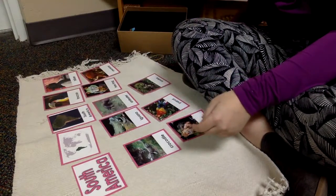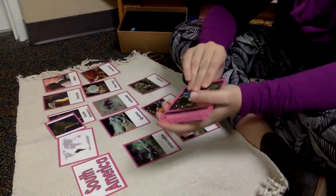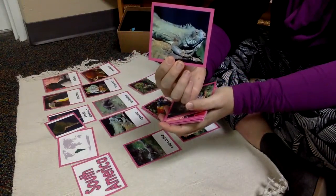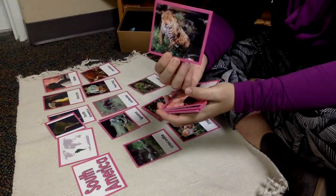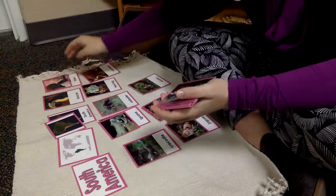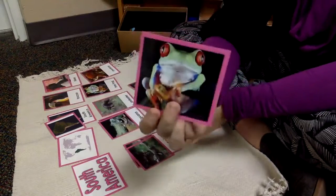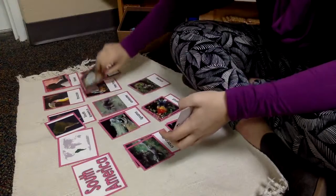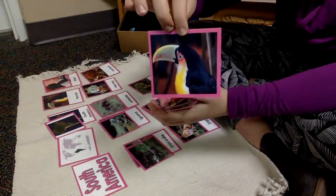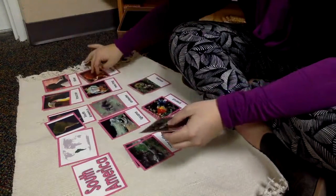And now Ms. Kelsey will match the cards that do not have the words to the picture. That's South America. Parrot. Iguana. Jaguar. Here's the crocodile. Red-eyed tree frog, anteater, toucan, monkey, and the snake.